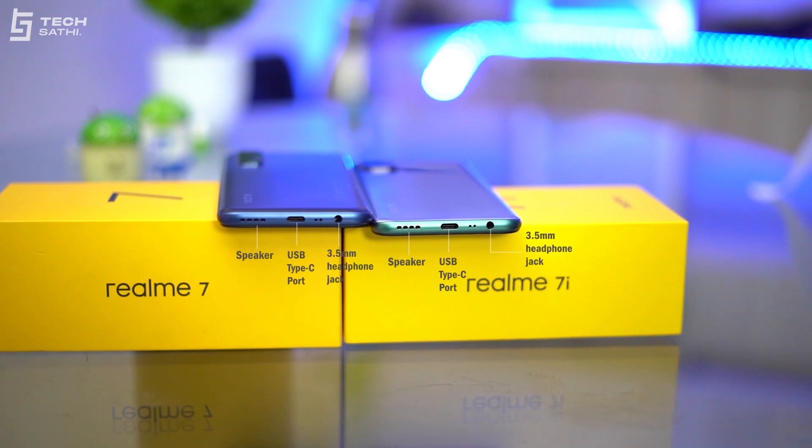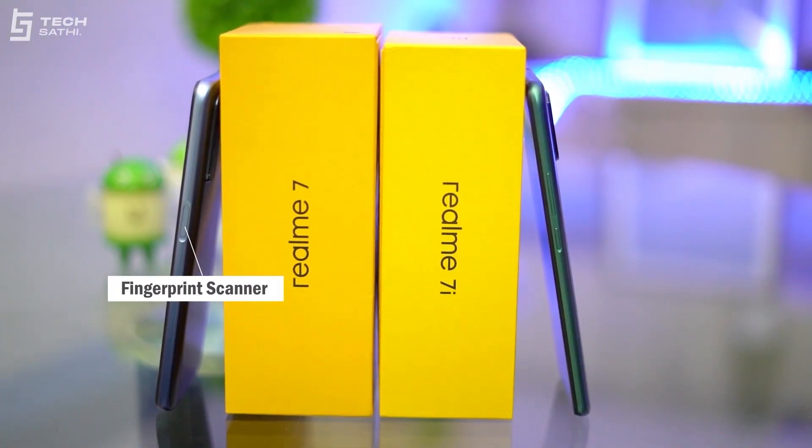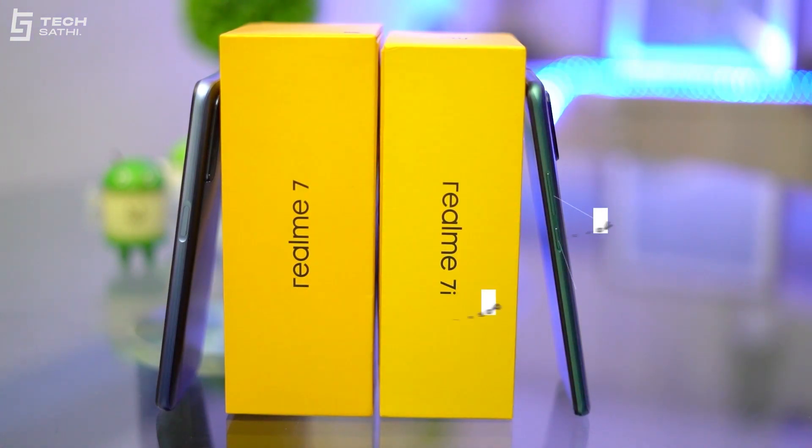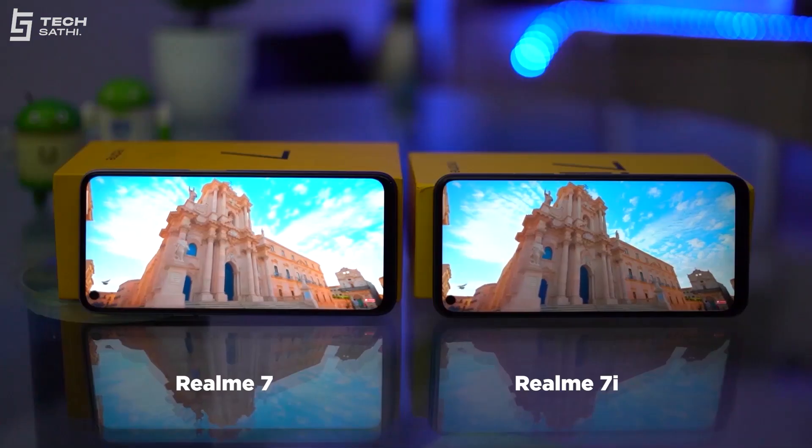The top side of both phones is empty, while the bottom has a 3.5mm headphone jack, mouthpiece, USB Type-C port, and speaker cutout. On the left, Realme 7 has a SIM tray along with volume buttons, whereas Realme 7i has a SIM tray only. On the right, Realme 7 has a side-mounted fingerprint scanner embedded in the power button, while Realme 7i has normal power and volume buttons. Both phones have no water protection whatsoever.